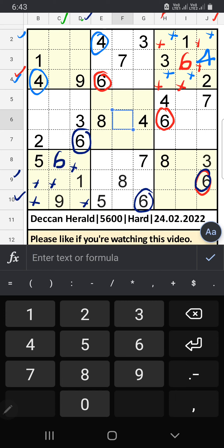Column E and column G have 6. 6 can't come in this cell, so 6 can't come in this cell — then 6 is confirmed here.